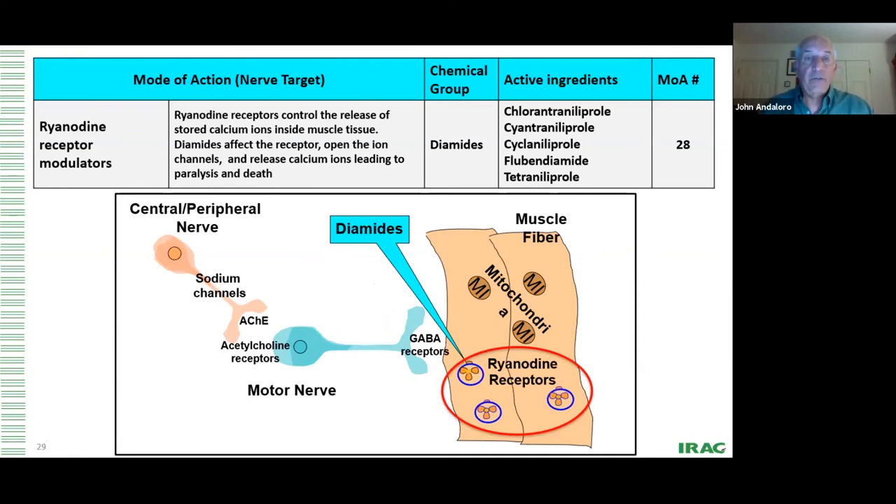Now let's move into the muscle. We've gone from the central nervous system, through the sodium channels, down into the motor nerve, and now we're in the muscle. In the muscle, there are ryanodine receptors — absolutely critical for muscle contraction. What the diamides do — chlorantraniliprole, cyantraniliprole, flubendiamide, tetraniliprole — is release stored calcium ions. They open up the ryanodine receptor so unchecked calcium flows into the muscle, resulting in paralysis. It's amazing how many of these modes of action essentially paralyze the insect.